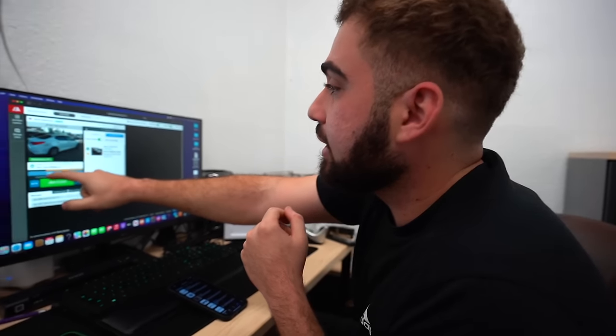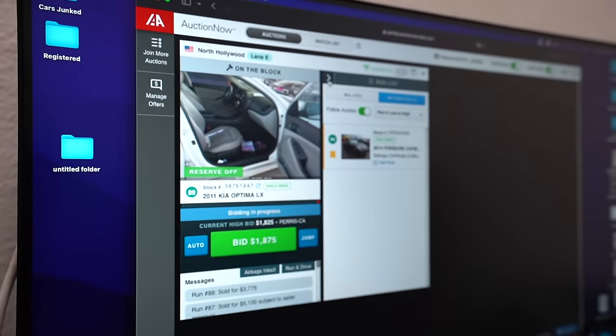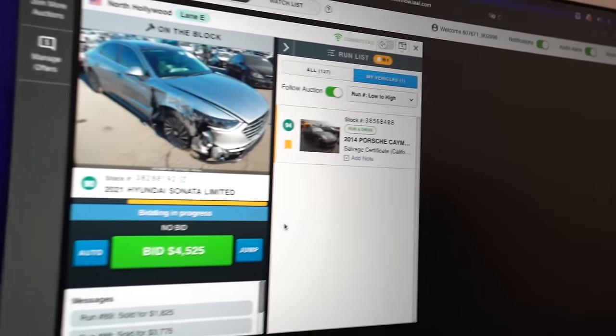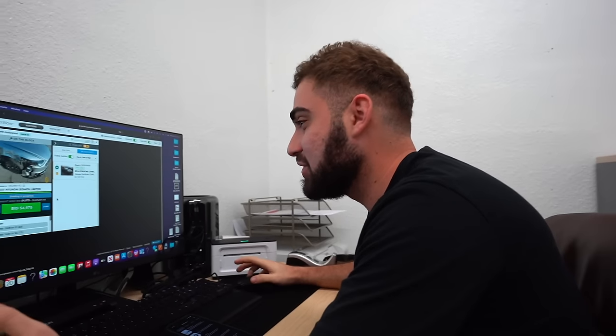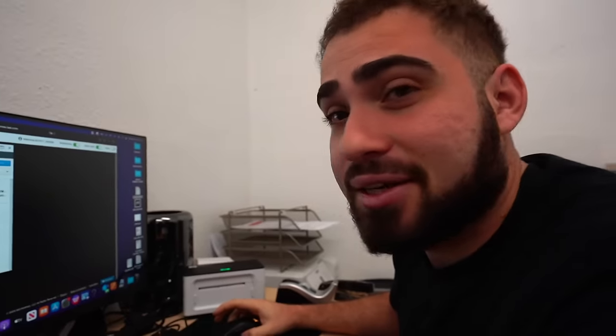We're at lot 89 right now, watching the auction floor, just waiting for it to hit. We think it's lot 94, so four cars away. We are bidding with the heart, not the wallet. So hopefully we need to win this because we got there packed. We're packed and ready to go — we talked to our wives. We are heading out to LA tonight. We just need to win this car so we can head out of here. It's coming up here shortly.